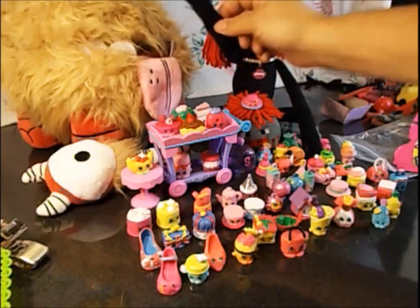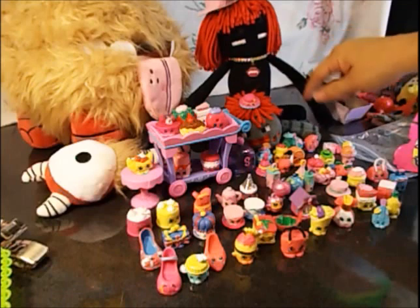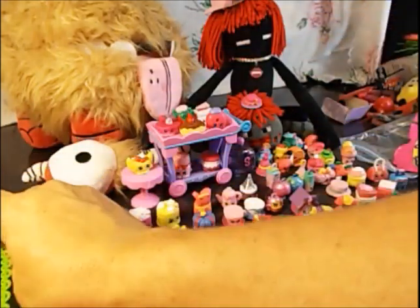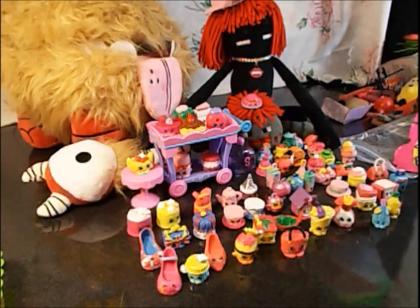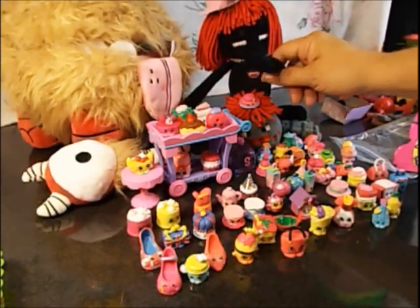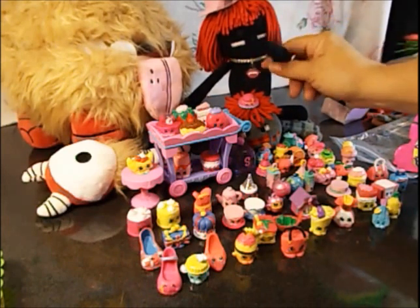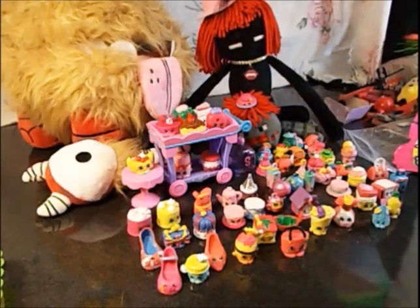So give us a thumbs up if you like these new Shopkins — I think they're great! They're just so fun. We hope you enjoyed this video. Don't forget to like, subscribe, leave a comment, and give us a thumbs up. Don't forget to share with your friends, and we will see you later — bye bye!